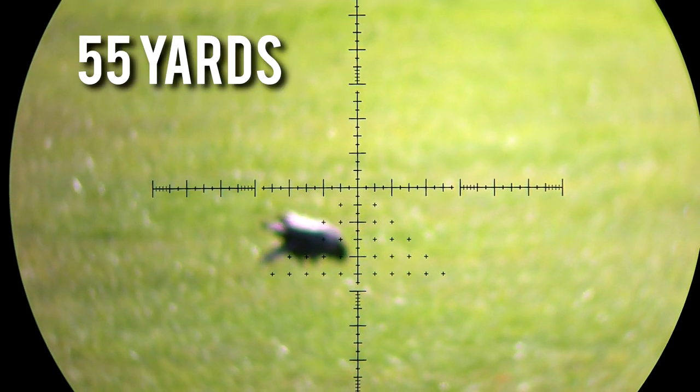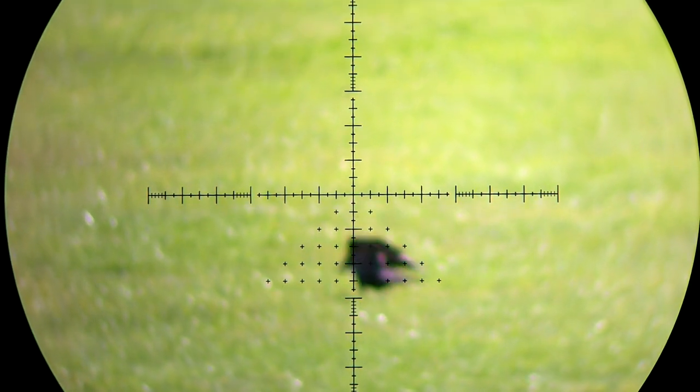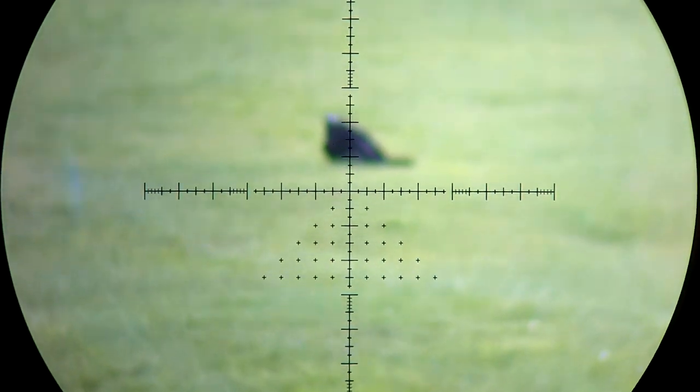Apologies for this being quite so blurry — I'm not quite sure what was going on there. But that dropped with a lung shot; you can see that it hops around for a couple of seconds and then just keels over when it runs out of oxygen.